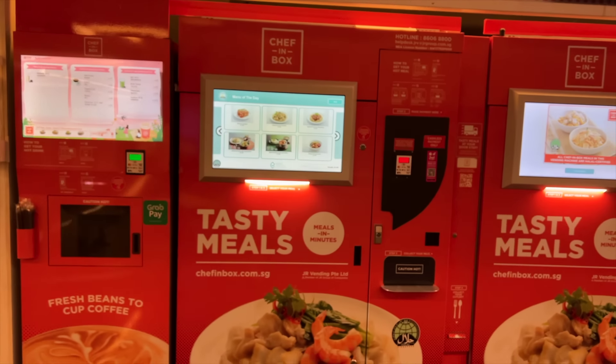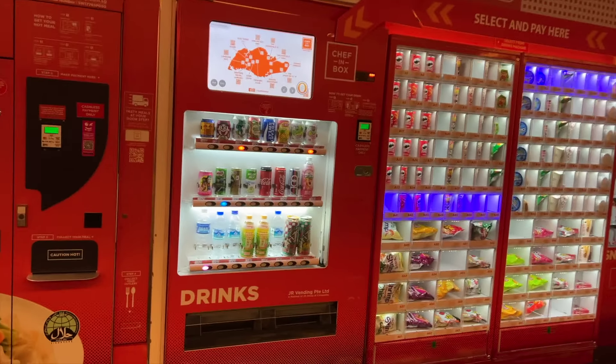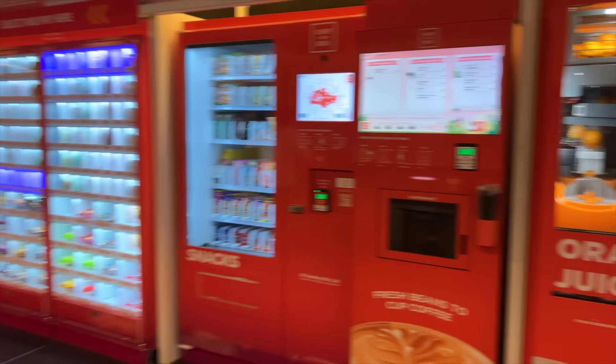Your food comes out super hot and tasty. Next, you can take drinks, and then there is a snacks counter and an orange juice counter.